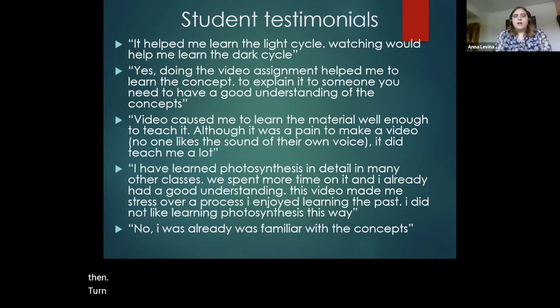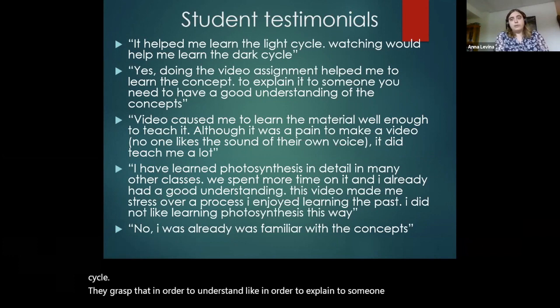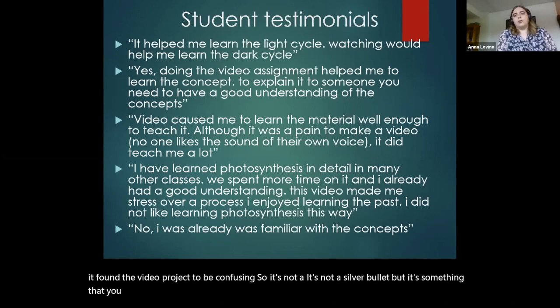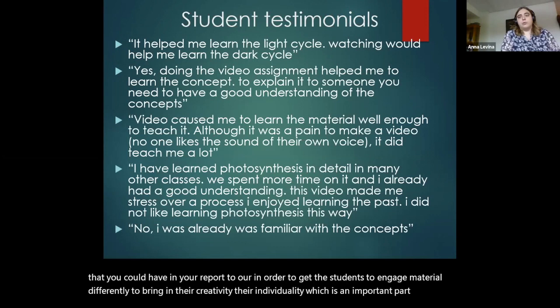One of the questions on the post-quiz was: did this video assignment help you learn the material? These are some student testimonials verbatim: it helped them learn the light cycle; if they could watch the videos, they would learn the dark cycle; they grasped that in order to explain something to someone, you have to understand it. We did have a few people who said they already knew the material and found the video project to be confusing. So it's not a silver bullet, but it's something you could have in your repertoire to get students to engage with material differently, to bring in their creativity and individuality — which is important as we try to teach with more diversity and inclusion.